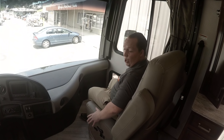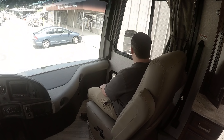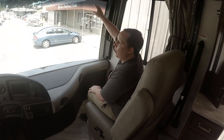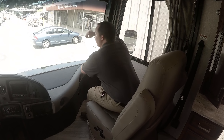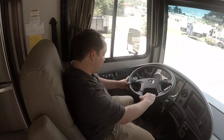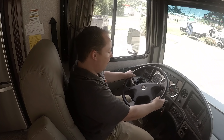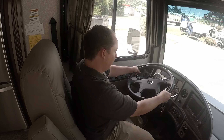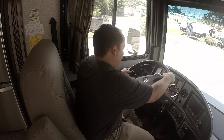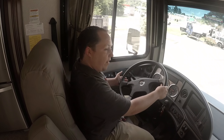Up front, you have a doggy window. You have nice comfortable seats with air ride suspension, a cup holder, windows, privacy blind, and a power drop-down blind. You have cabinets above. In the driver's seat, this is on a Freightliner chassis so you can have a telescoping steering wheel — it can go up and down and in and out so you can adjust it for comfort.